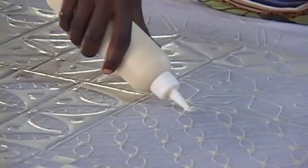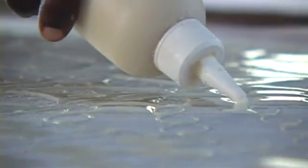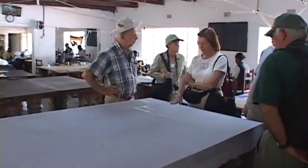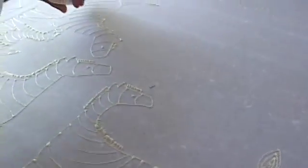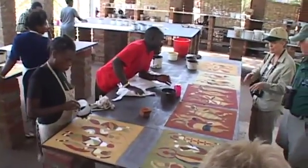The textiles are all hand-painted and start life as a blank sheet of cotton, where the artists mark out the designs using a mixture of flour and water. After the designs have dried, the dyes are applied.